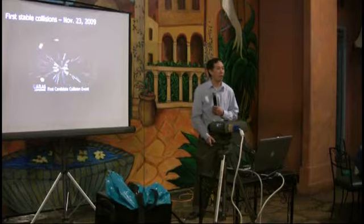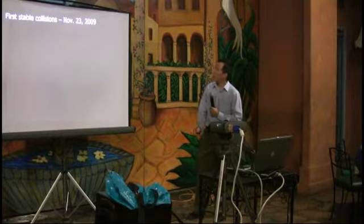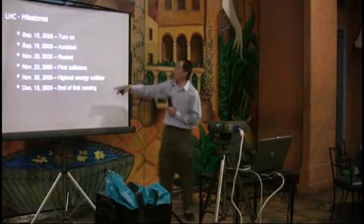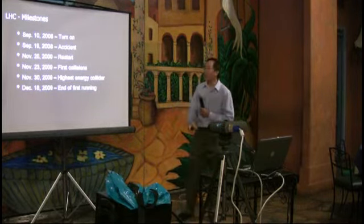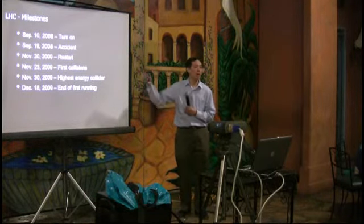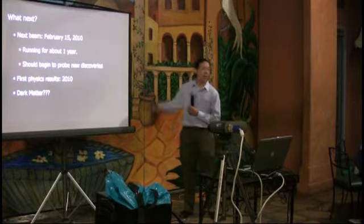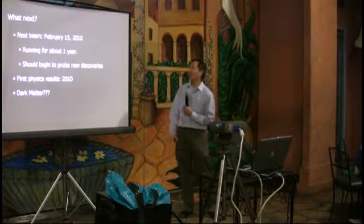The milestones: it was turned on first about a year ago, there was the accident ten days later, it was restarted a couple months ago, they had first collisions, and then ran until December 18th — about a month of running at very low energies. Within a week of those first collisions it had become the most powerful machine on Earth, overtaking Fermilab. Next, in less than a week they'll turn on again for at least a year — probably close to two — at which point it becomes a true discovery machine.